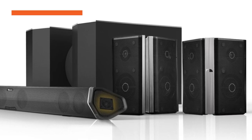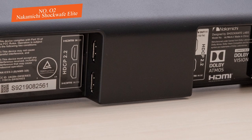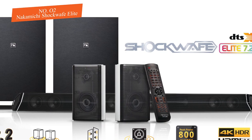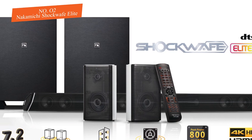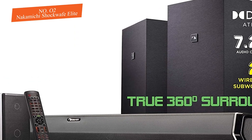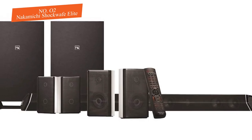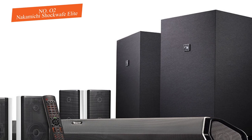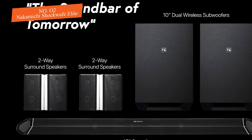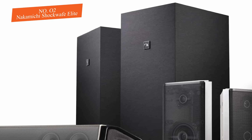Number two: Nakamichi Shockwafe Elite Home Theater System. Nakamichi takes an interesting approach to surround sound here, with just a soundbar, two subwoofers, and two satellite speakers. The Shockwafe Elite 7.2.4 is not a traditional surround sound framework with multiple satellite speakers around the room. Instead, the soundbar recreates the front right, left, and center channels, along with wide soundstage speakers for left and right surround effects. The system also includes two wireless subwoofers and two rear two-way speakers.